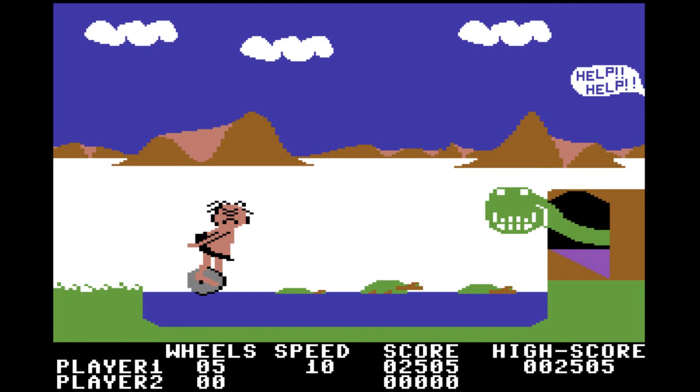That's BC's Quest for Tires. It's a lot of fun — I like BC's Quest for Tires, I've always liked it. Give it a try and thanks for watching.